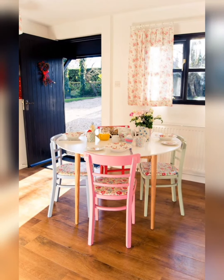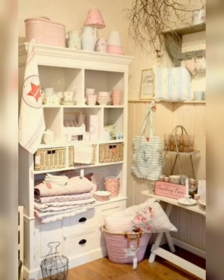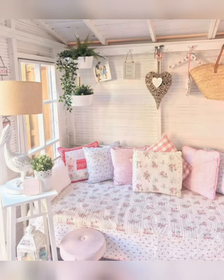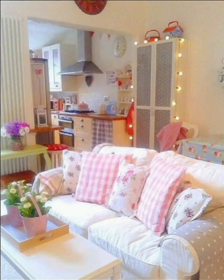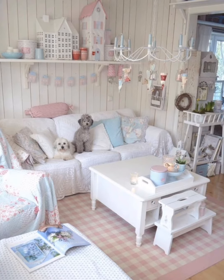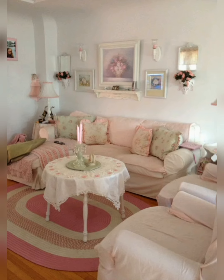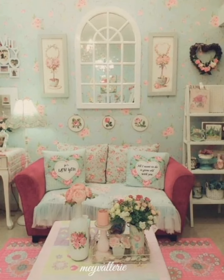Assalamu alaikum everyone, how are you all? I hope that you all are doing well. Welcome to my channel and welcome to my new video. As you all know, my channel is all about home decoration ideas. In today's video, you will get different ideas for the decoration of a small cottage — beautiful and very simple ideas. I hope that my today's video will be very interesting and informative for all of you.